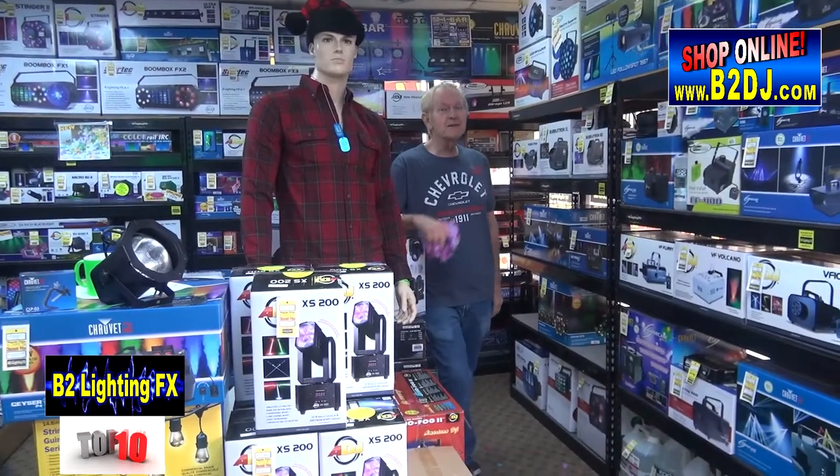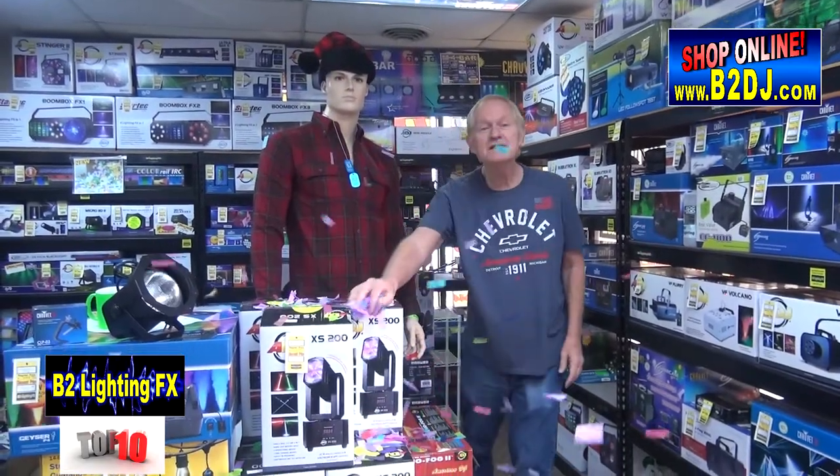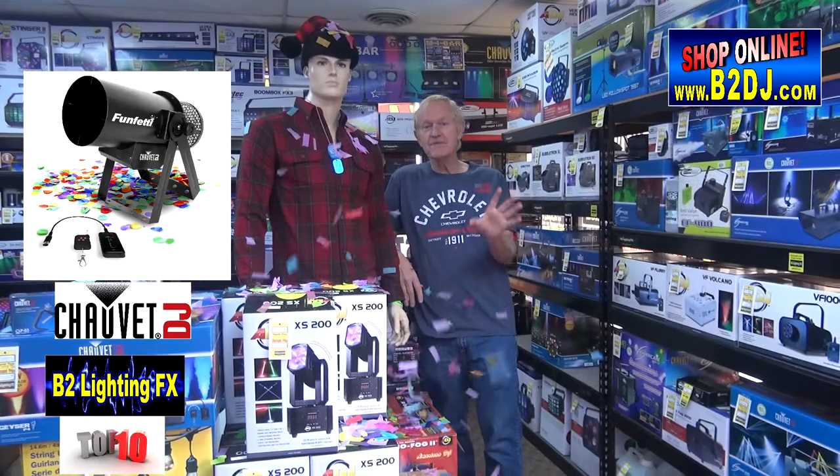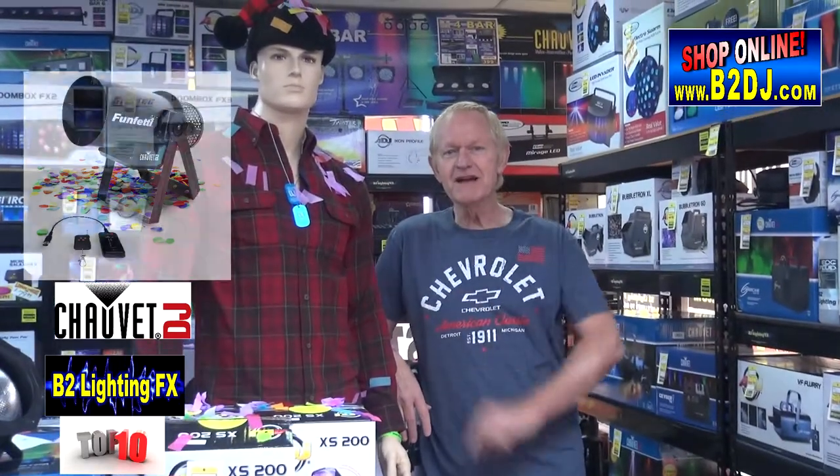So if you're going to have a party on New Year's and you really want something cool, get confetti going in your party. It's the Funfetti Shot from Chauvet Lighting — it does a lot more than what I just did. That's number 7 on the top 10.